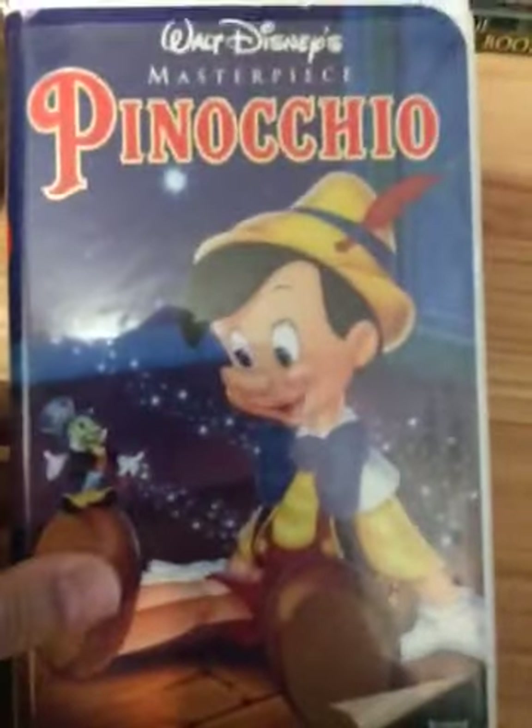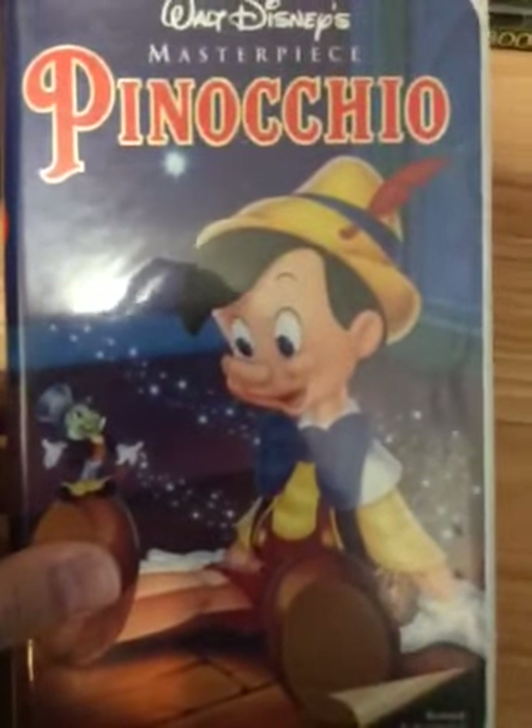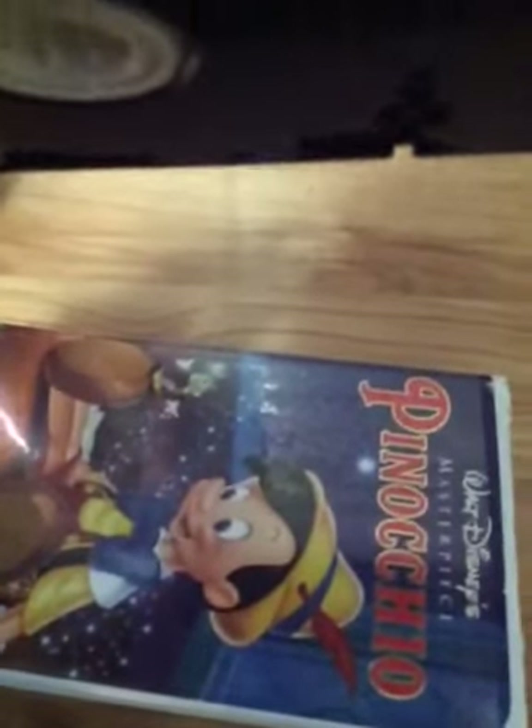Here's the 1993 VHS of Pinocchio. My copy has an ink label with two print dates — both are January 19th, 1992. This one also has a preview for The Nightmare Before Christmas, then a home video preview for Aladdin, and then it goes right to the movie.